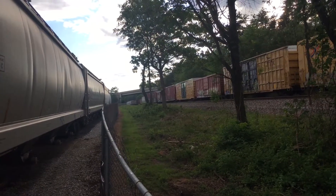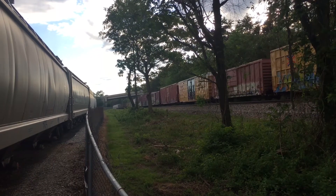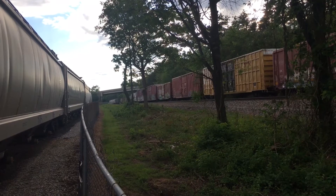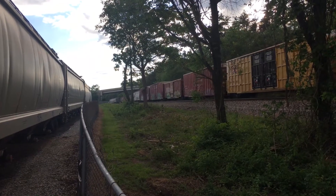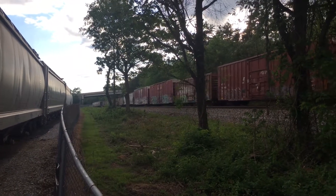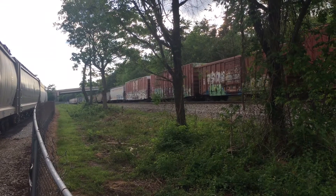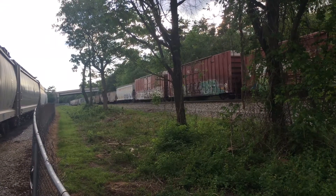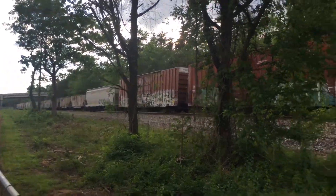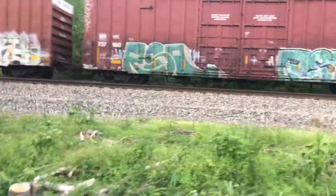Is that the end of the train? Maybe I will wait for this thing to go by. I see a cut of coal cars. Oh yeah, that's the end of the train. I guess I should not stand where the trees are going to block it.